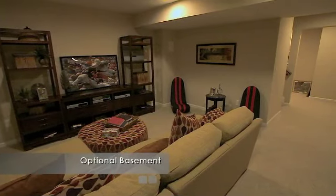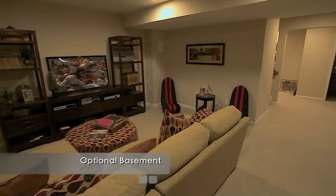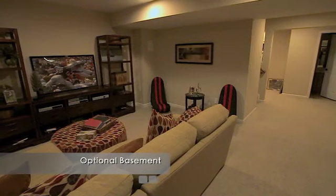At select locations, you can add a basement that is perfect for extra living space or a room dedicated to entertaining.